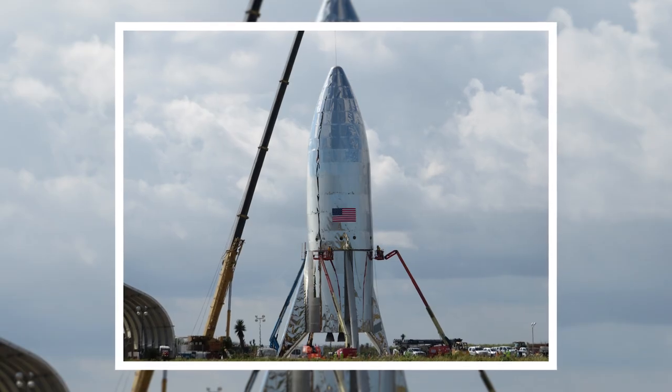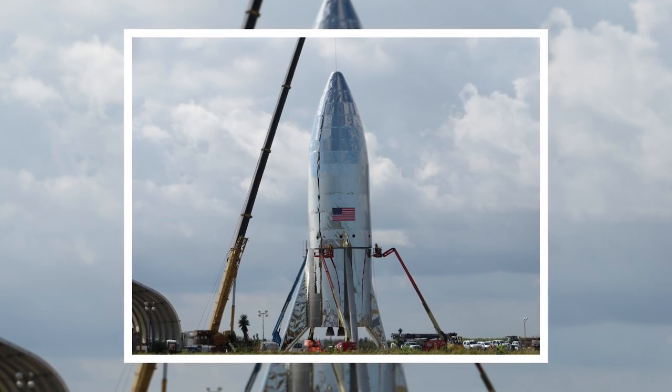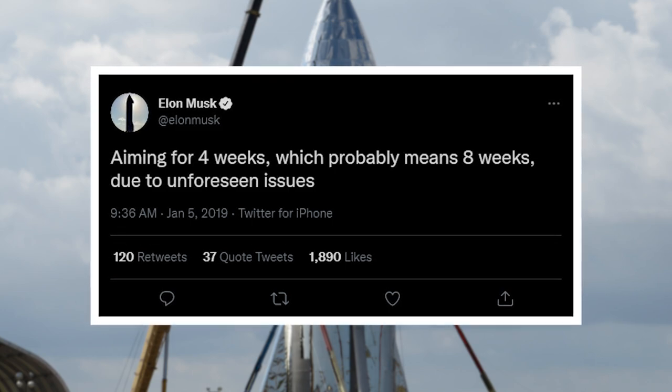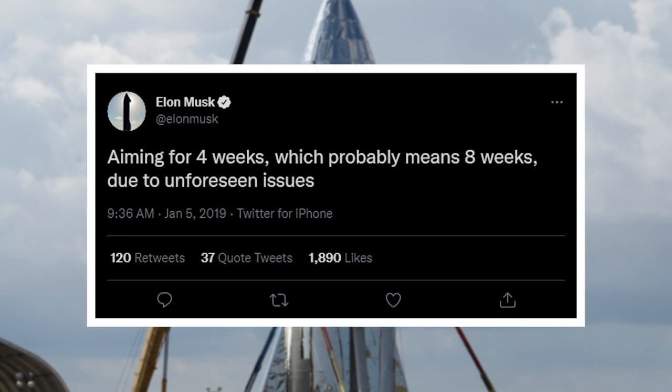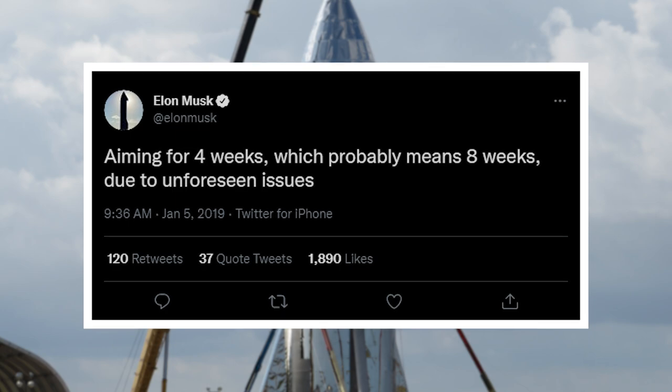The stacking of the nose cone onto the vehicle followed a few days later, which led to the first sight of a fully stacked Starhopper prototype. The plan in early 2019 was to fire up Starhopper in "four to eight weeks," which ended up being another example of Elon time. Ultimately, it would take six months from that date to conduct the first two flights.